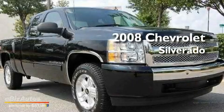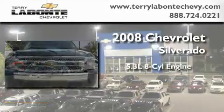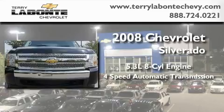This is a certified pre-owned 2008 Chevrolet Silverado. It has a 5.3 liter 8-cylinder engine, a 4-speed automatic transmission, and 4-wheel drive.